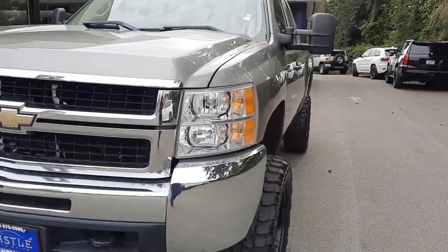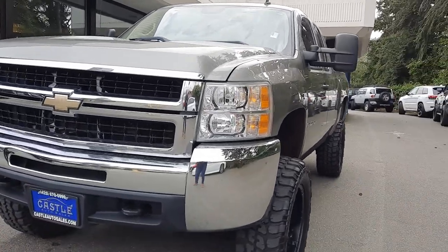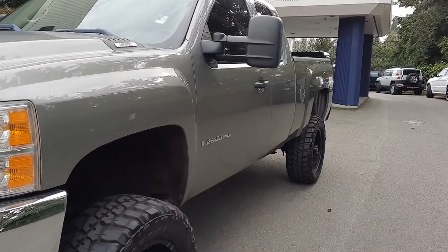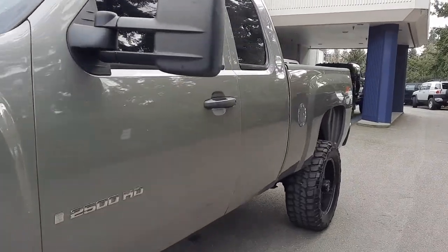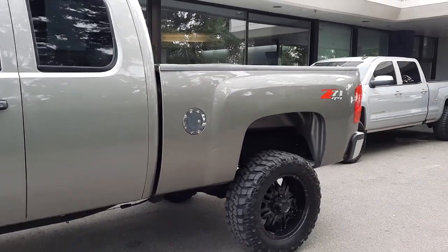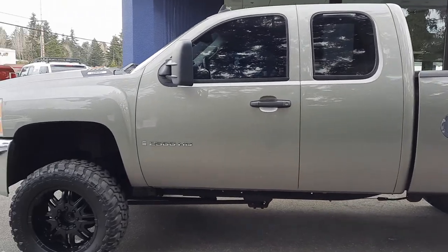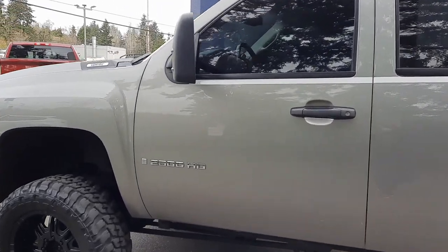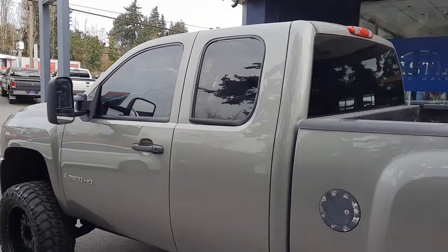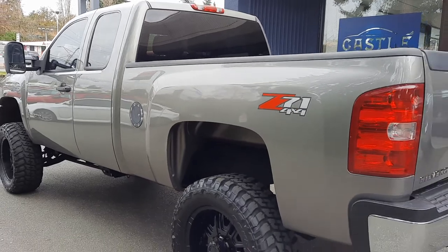Now we did just get this one in, so please keep that in mind. It still needs to go through our service department, detail, all of those kind of things. So this really isn't going to be a finished product per se, so just keep that in mind. I do also want to mention we do deliver nationwide, including Hawaii and Alaska. Just give me a call or text for further details. We do have a dedicated flatbed tow truck for all of our Northwest home and office deliveries — just reach out, give me a call or text.